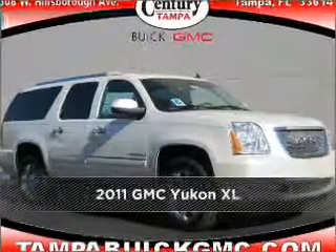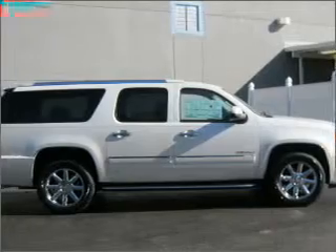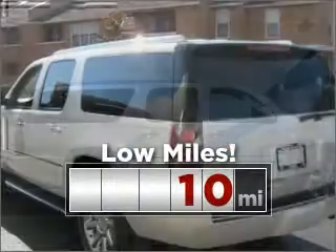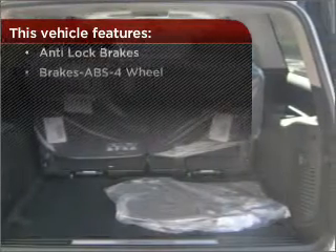Meet this 2011 GMC Yukon XL. This vehicle will more than meet your needs. This ride is like new and will go the distance with low mileage under the hood. Brake safely with ABS. The features this vehicle offers add the finishing touches on an already great ride.